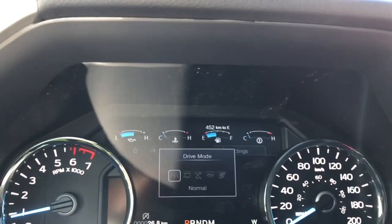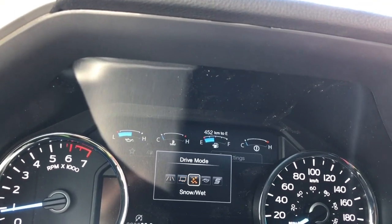An automatic select shifter and drive mode — when you press it, it appears on your dash: Normal, Tow/Haul, Snow/Wet, Eco, Sport, and back around again.